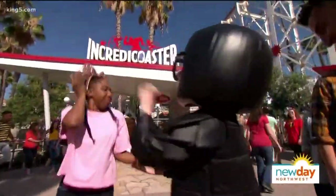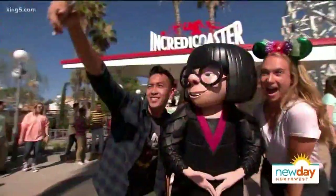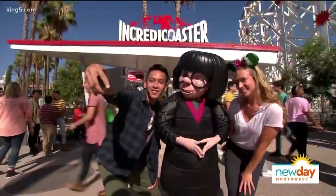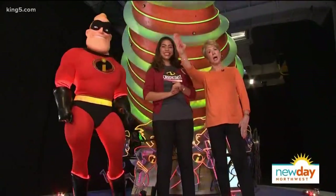No matter if you're 3 or 83, Pixar Fest is the place to be. And wherever you go, you know you'll be surrounded by friends. To friendship and beyond.